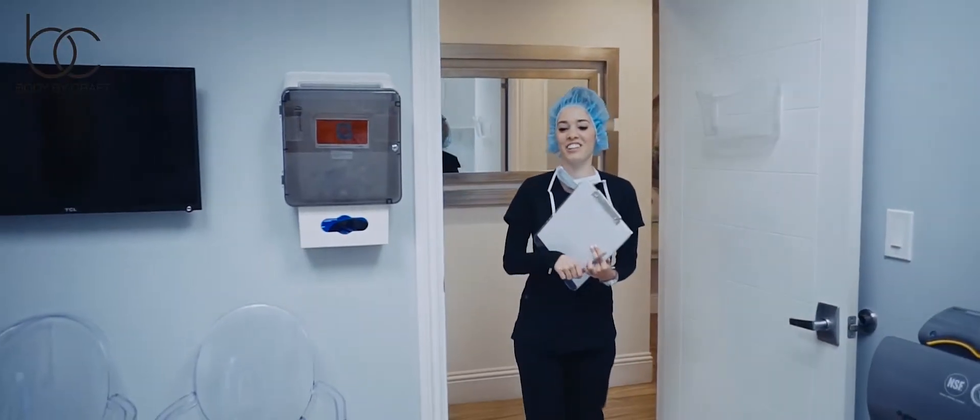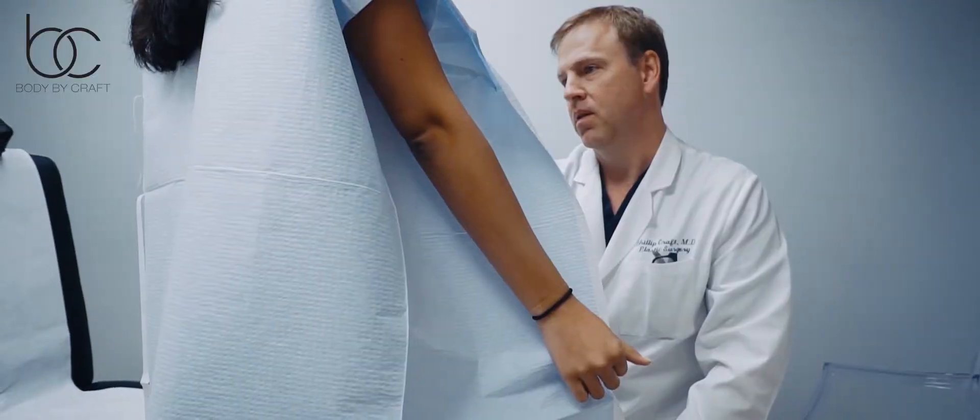A partial or mini abdominoplasty will involve only minor muscle repair and adjustments to the lower abdomen. About a week is recommended off of work and the feeling of tightness will be minimal. Those who have concerns about upper abdomen skin laxity and excess fat or muscle separation should discuss a full tummy tuck with their plastic surgeon instead.